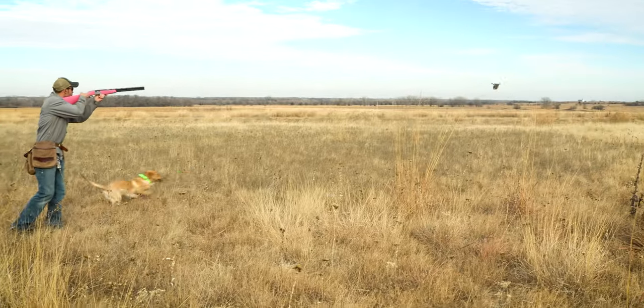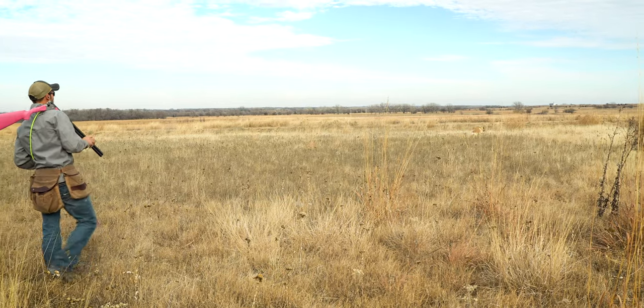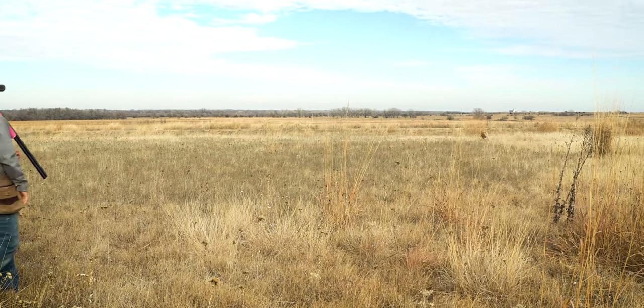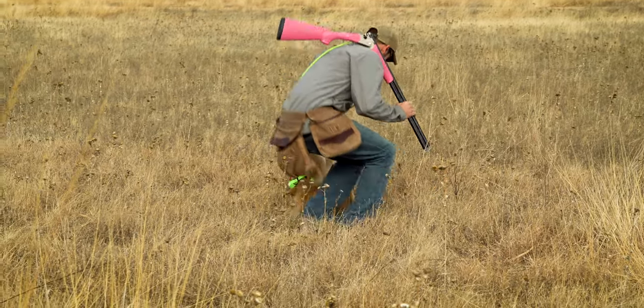There it goes. Hey, hey, hey — that's what we needed right there. Bird came out. He was on it. He saw it go down. That's going to be the ticket. That's what we needed. Good boy. Yeah, nice job.